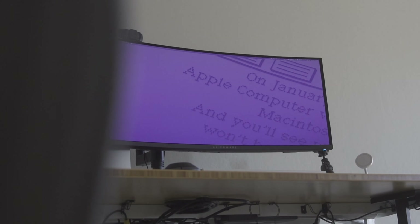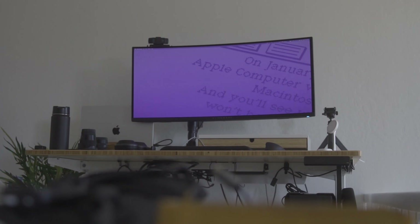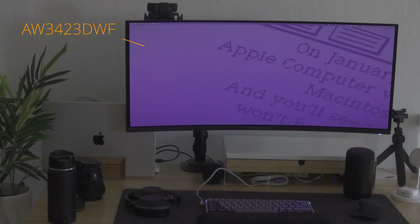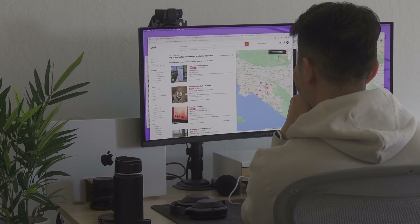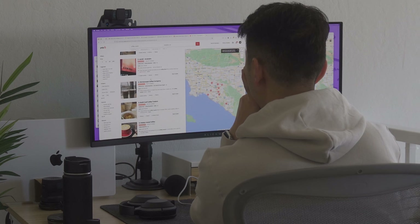I'm sure you know about ultrawide monitors already and that they can help increase productivity for everyday workers and create an immersive environment for gamers too. For the past few years, I've been using the Alienware AW3423DWF. But there's something special about this ultrawide monitor — it has an OLED panel.